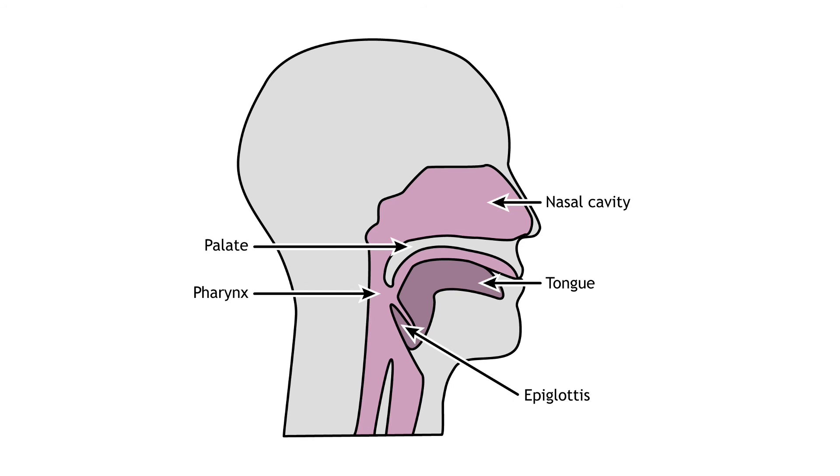Although taste receptor cells are most prevalent on the tongue, there are other regions of the mouth and throat, including the palate, pharynx, and epiglottis, that are also sensitive to food and play a role in taste perception. The olfactory system is tightly linked to our sense of taste as well, and odorant compounds from food can reach odor receptors in the nasal cavity.